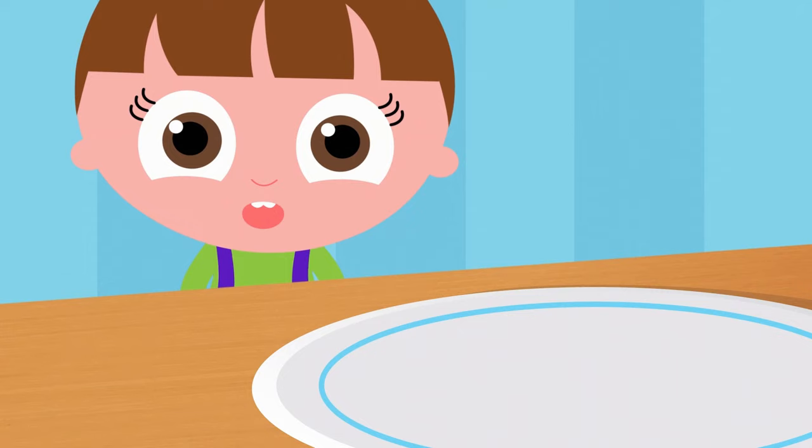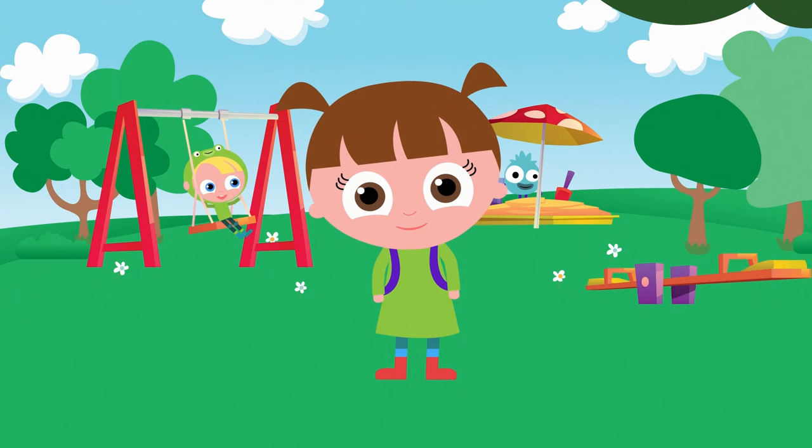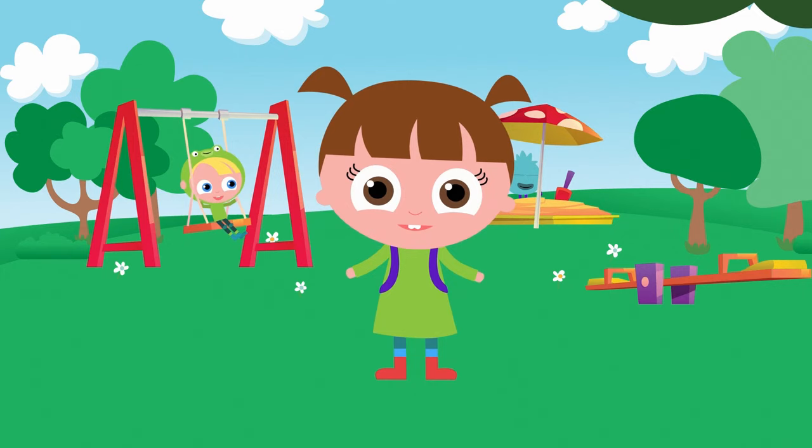You did great. Since we ate all our food, let's go to the playground and have some fun. It's time to play. I see a swing, a sand pit, and a seesaw. Do you know which of these fun activities has the letter E in it?